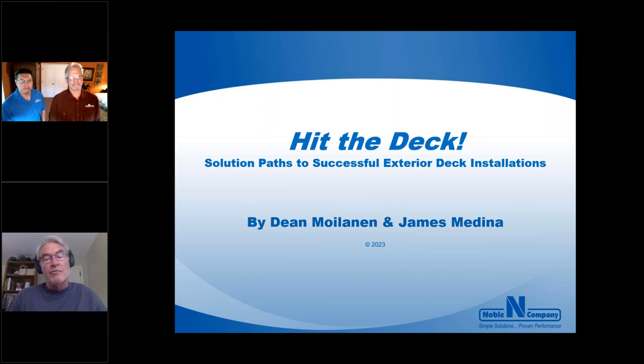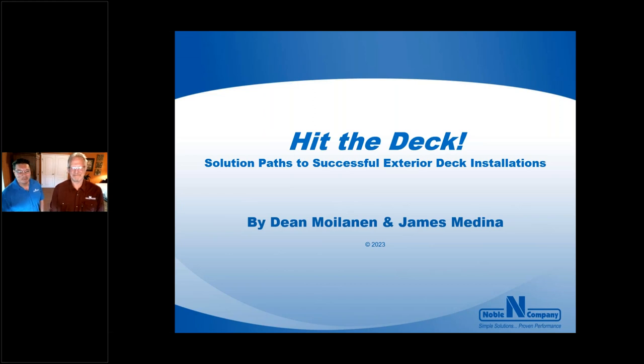Jim signs off to listen to the presentation. The speakers thank Jim and note that they've done many of these webinars over the years and are always grateful for the opportunity. There has been a lot of change happening — a lot of emphasis and growth in exterior hardscapes and outdoor living.